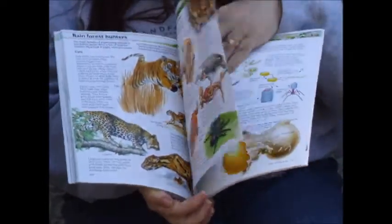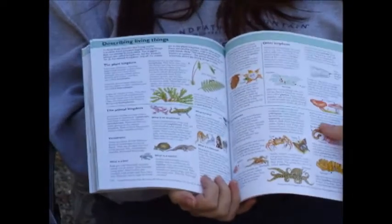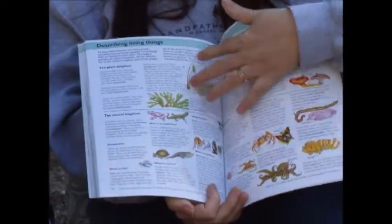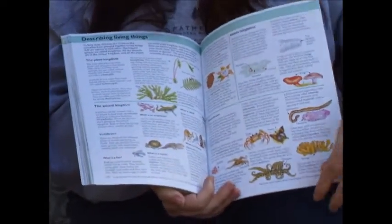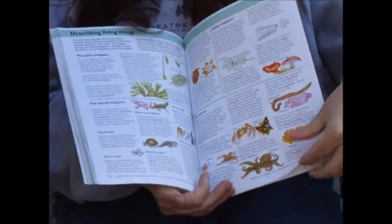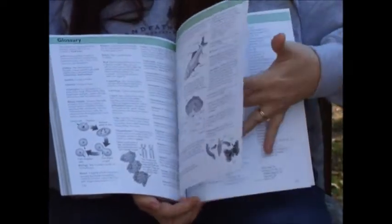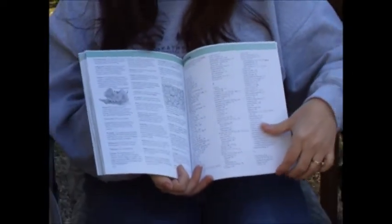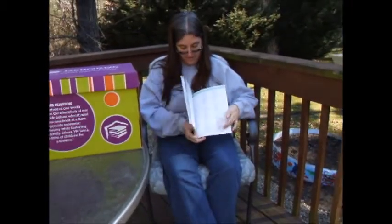This book is over a hundred pages long. When you get to the end of the book, you have the ways that living things are described — that's of course your plant and your animal kingdom, and then your different classes. Then you have a glossary of different words used throughout the book, followed by your index at the end to tell you what location to find things on.